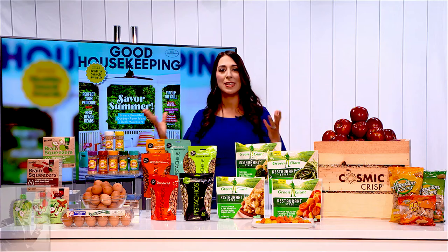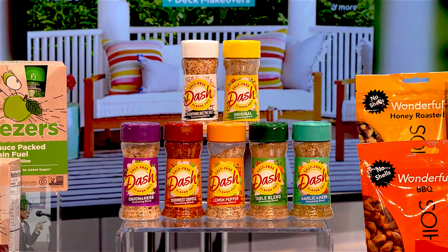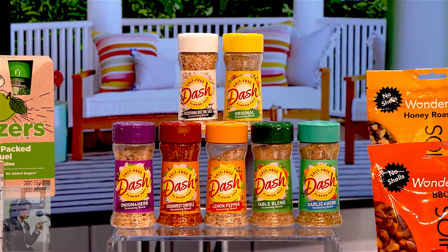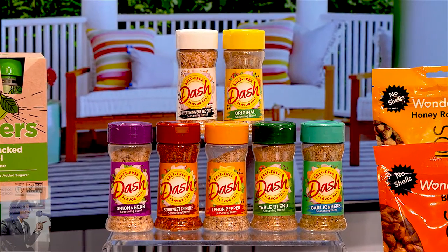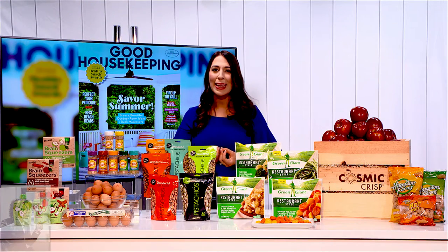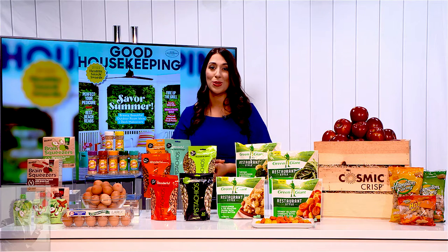Next up, we have Dash Seasonings. This is a great way to elevate any mealtime — dinner or lunch. They come in a multitude of different varieties, a great blend of spices, all salt-free, heart-healthy solutions. My favorite is the original — their all-purpose blend. It has a beautiful peppery medley. They're about $3 each, and you can find them in the spice aisle in most grocery stores.